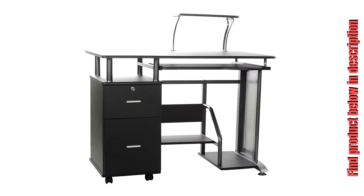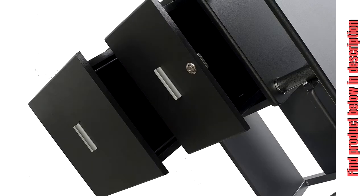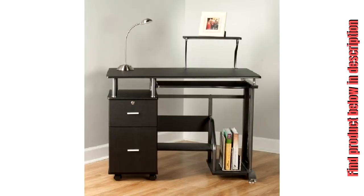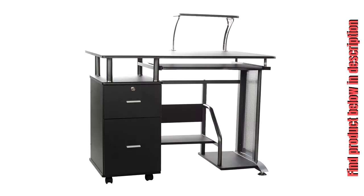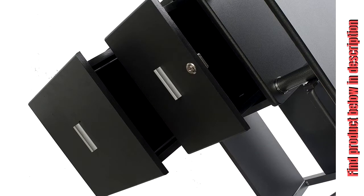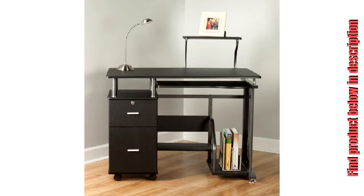Style and simple design meet function and form with the Rothman computer desk by One Space. A durable MDF writing surface and strong steel accents provide contrasting silver and black tones, sure to be an attention grabber in any environment — whether at home or at the office. The large 39.4 x 23.25 inch writing surface provides plenty of room to handle homework, bills, or whatever tasks need tackling.